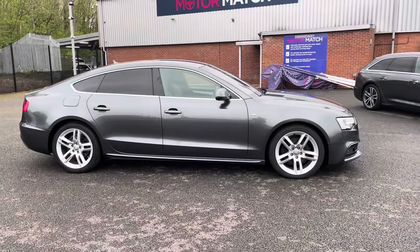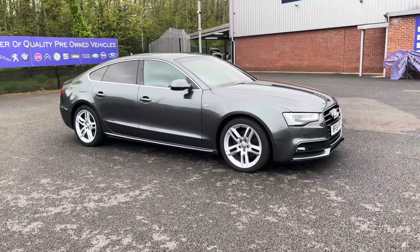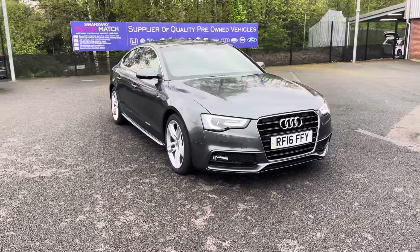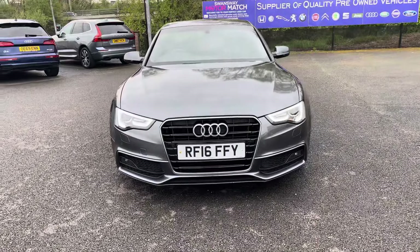Hello there, I'm Josh from Motor Match Bolton and today I'm going to be showing you around this used car for sale. This is the Audi A5 TDI S-Line Sportback model. It's equipped with a 2.0L diesel engine and automatic transmission. The vehicle is also ULS compliant.